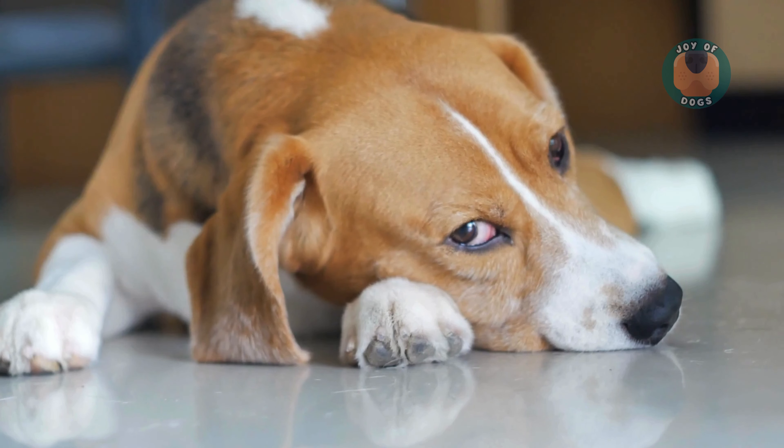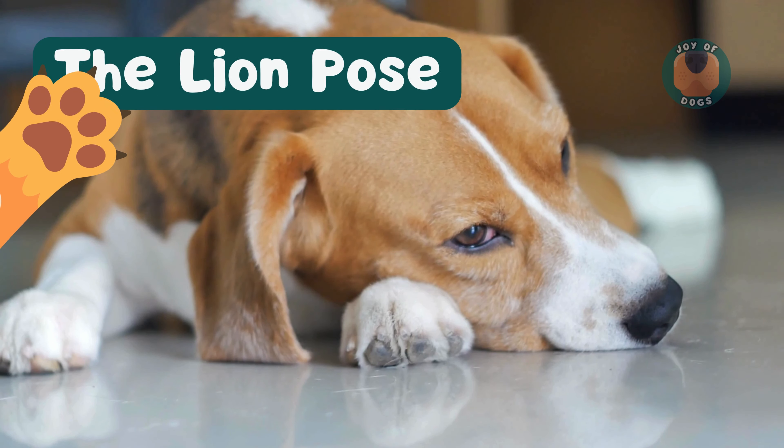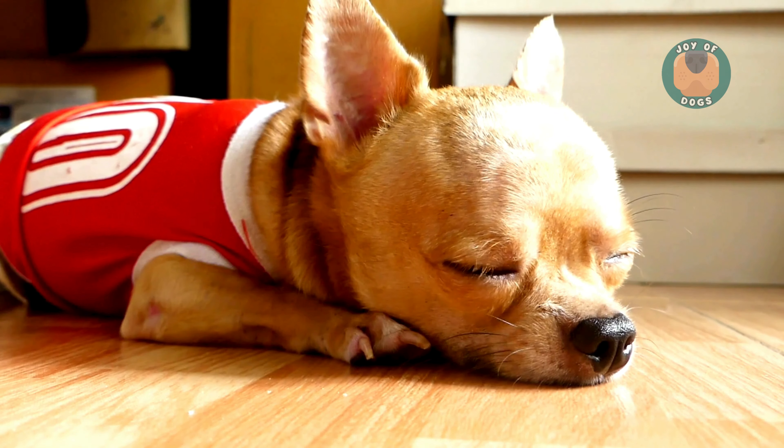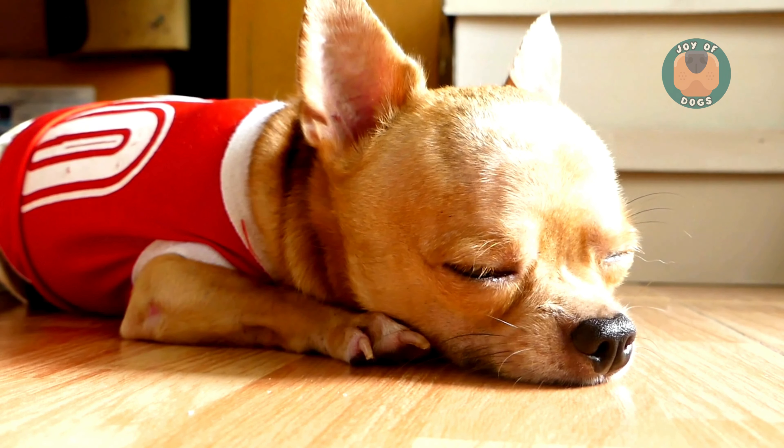Next, we have the lion pose. This regal pose mimics a lion and is often chosen for quick rests, indicating your dog is alert and ready to spring into action.